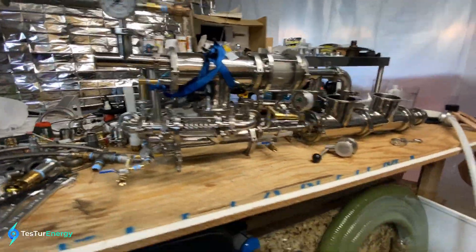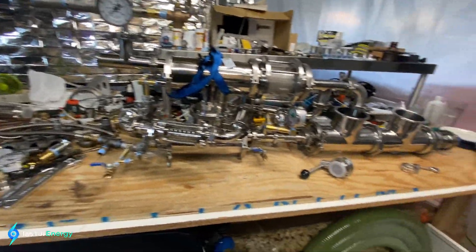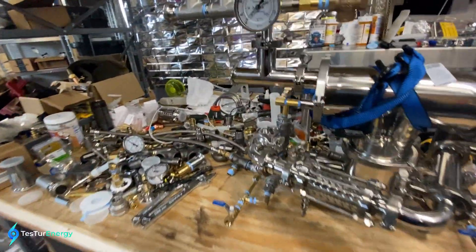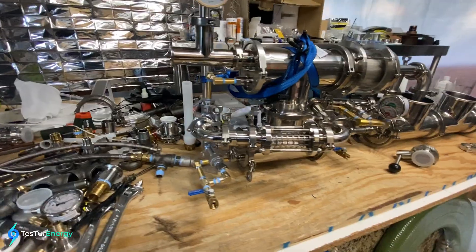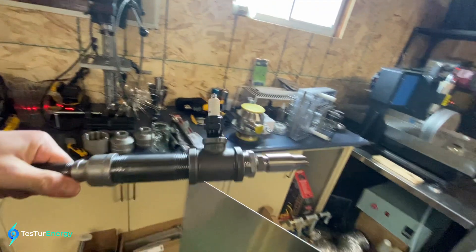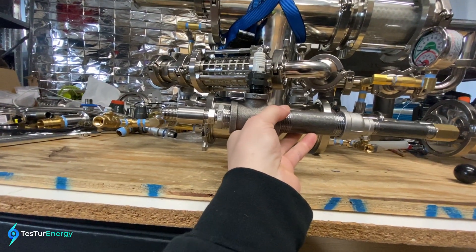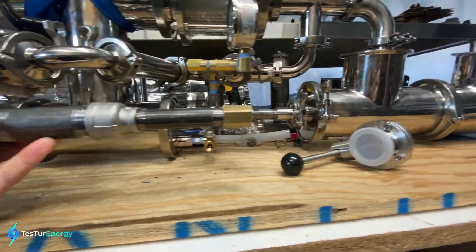Currently I only have this set up to do liquid fuels, just because of the type of nozzle, and I'm not sure how well solid fuels are going to burn with such a small combustor on the inside. I'll show you what the actual combustion chamber looks like. This is essentially what's right inside there: spark plug inlet, combustion chamber, accelerator nozzle - it goes right out.